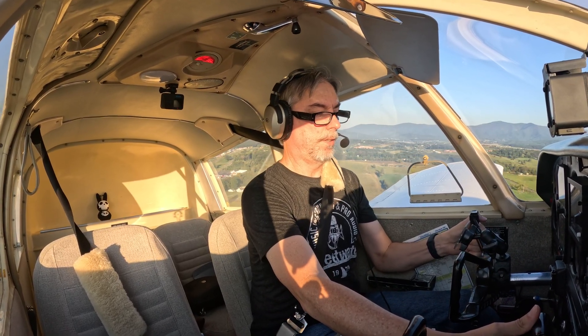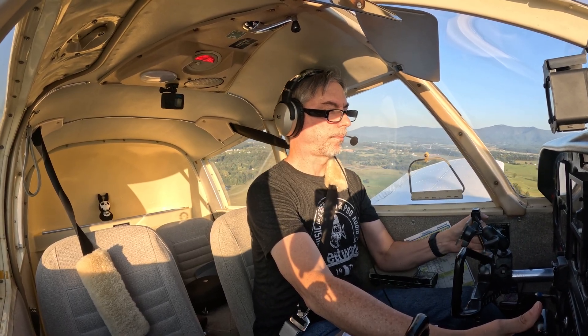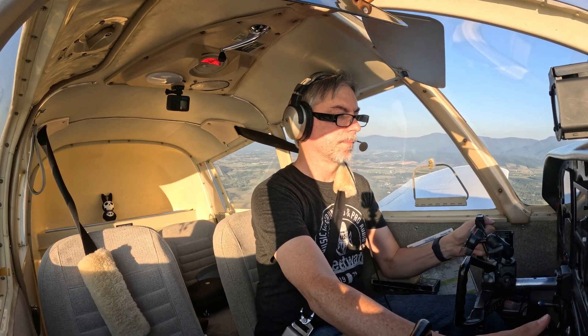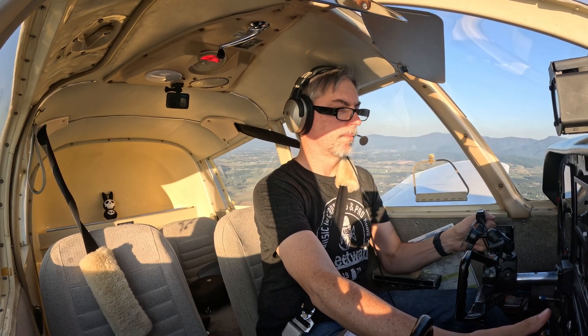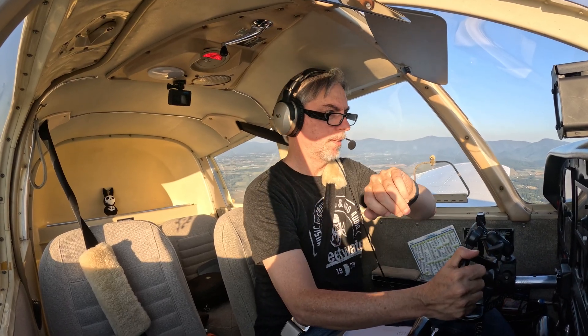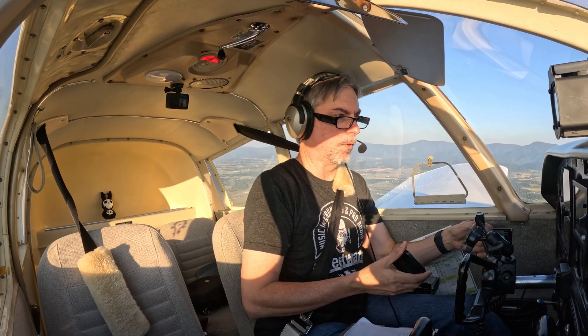Green, green, green, green — all instruments green. 2,000 climbing 4,500. It's a little late.